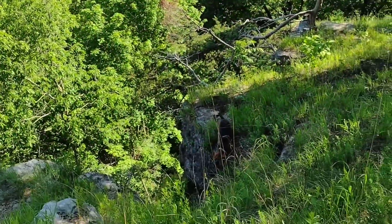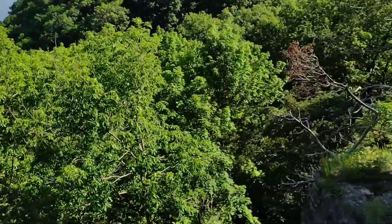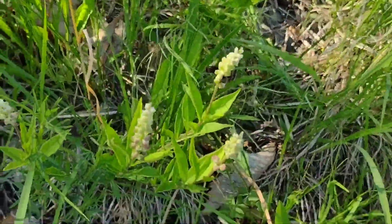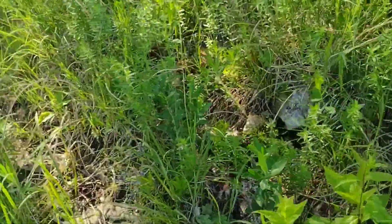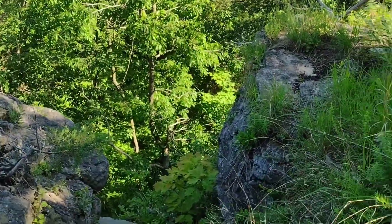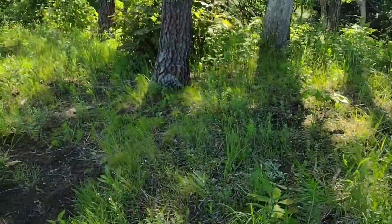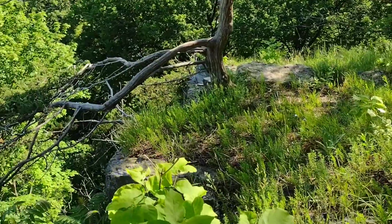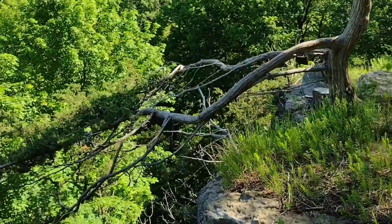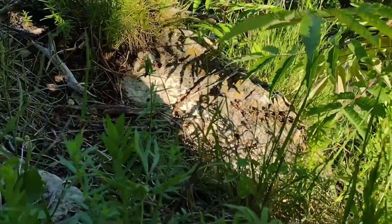Beautiful day out here. Little goat prairie — there's all kinds of little flowers on here still. Some of which I'll do some ID videos on later. I'm going to not do that right now today. I may show you what a past flower looks like when it's past bloom. These are all a flower that already bloomed and is in its late summer mode.